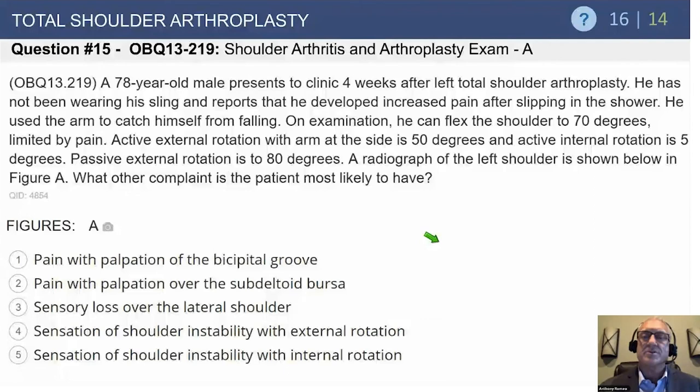On exam, he can flex the shoulder to 70 degrees — below 90 — so he's pseudoparalytic just by that history, and limited by pain. Active external rotation with the arm at the side is 50 degrees, and active internal rotation is 5 degrees. Passive external rotation is out to 80 degrees, so he has more external rotation than we would normally expect.